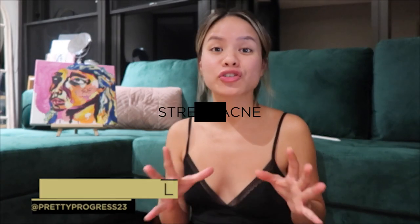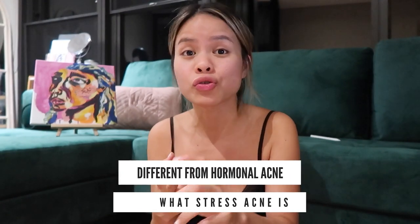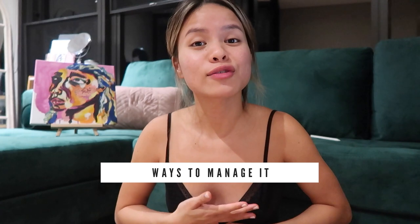Hey guys, welcome back to the acne channel, it's your girl Liz, aka Pretty Progress 23. I'm here to talk about stress acne — it's a little bit ironic because right now it is almost 1am in Sydney, Australia. Today I want to chat about what stress acne is, how it's different from menstrual hormonal acne, what stress does to your body and skin, and ways to manage or prevent it. Hopefully this video is going to be helpful.